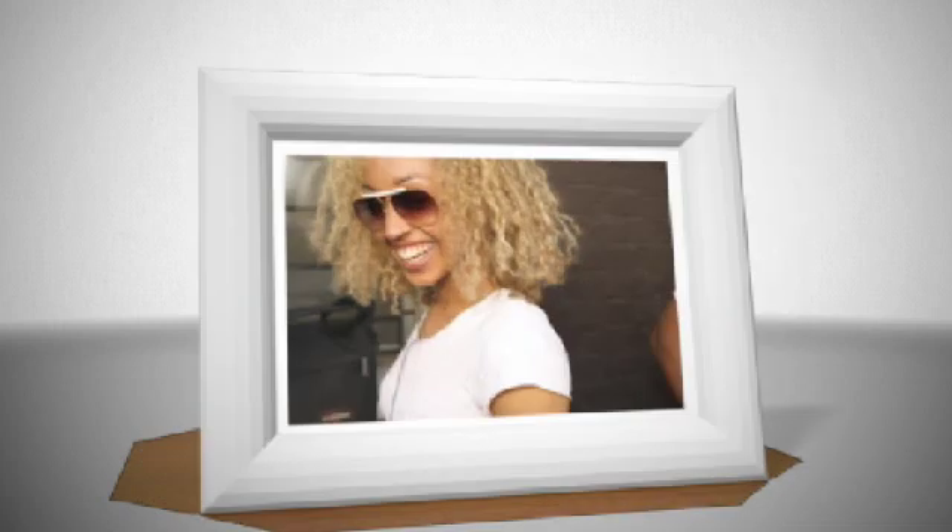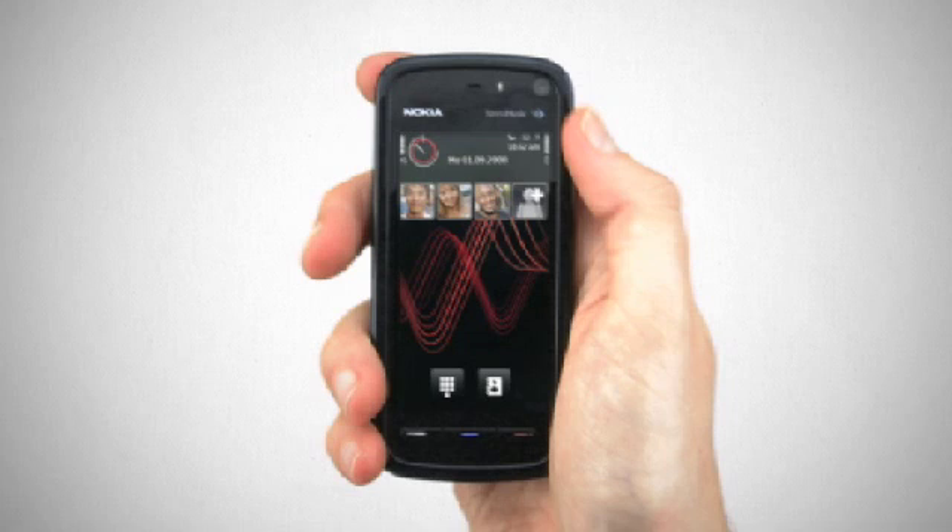The Nokia 5800 Express Music device makes it easier than ever to stay in touch with your best friends. The contacts bar on the main screen gives you fast access to their latest SMS, emails, call history and even their shared RSS feeds.